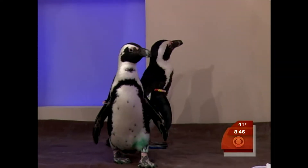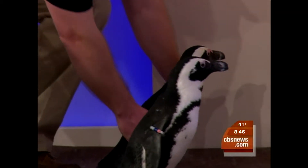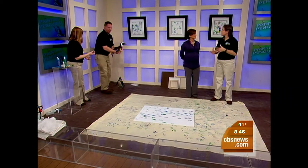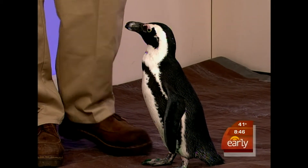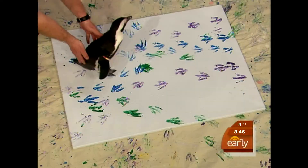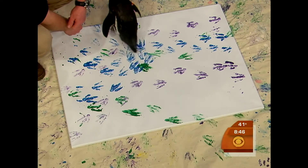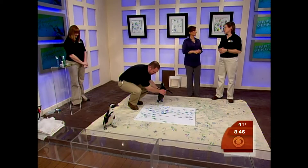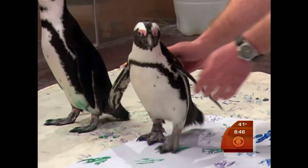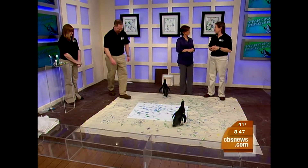We have put the paintings for sale in our gift shop, and some of the money that comes back goes to research and conservation of the African penguin. This is a very interesting species — you don't think of penguins in Africa, but they live in a temperate climate. They're being considered for the endangered species list. In the last eight years, the world population has dropped by 42%, so it's alarming right now.